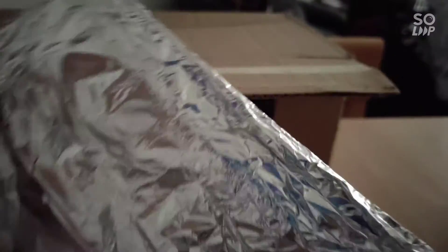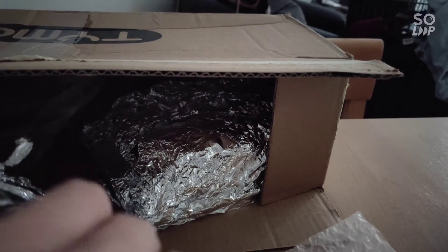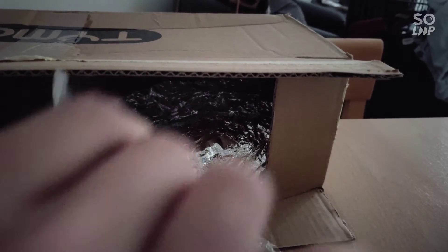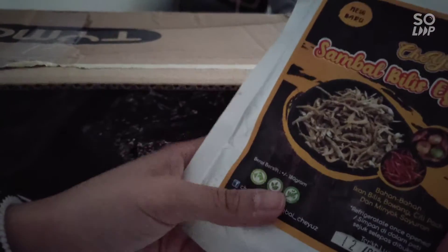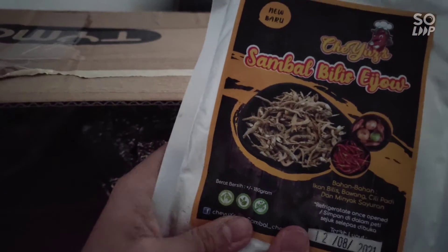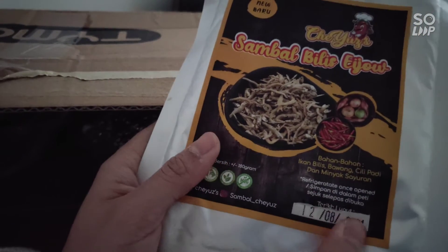There are more things such as this sambal petai, which is beautifully wrapped in aluminium foil — it almost looks like I'm smuggling something! And there is also a chili paste which looks amazing, and its expiry date is also around my date of birth.